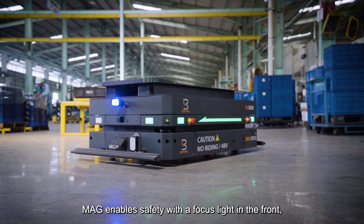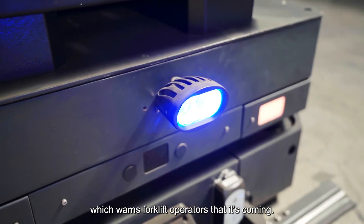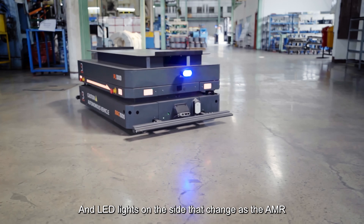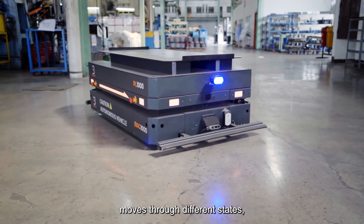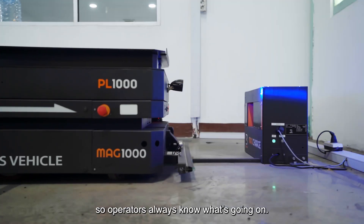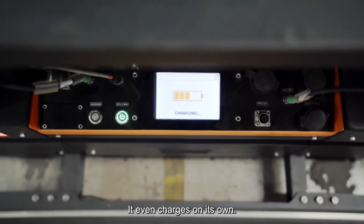MAG enables safety with a focus light in the front, which warns forklift operators that it's coming, and LED lights on the side that change as the AMR moves through different states, so operators always know what's going on. It even charges on its own.